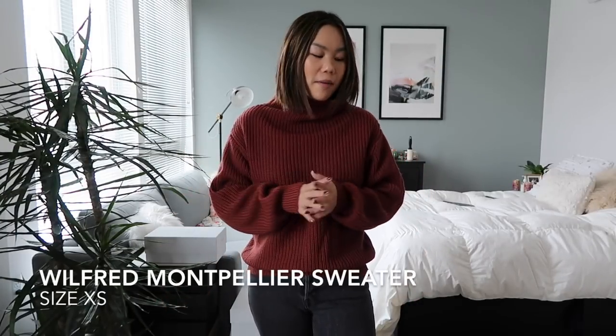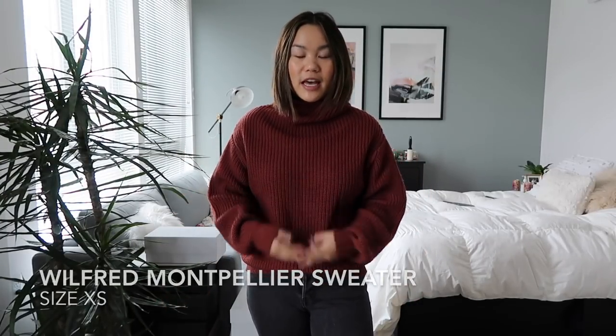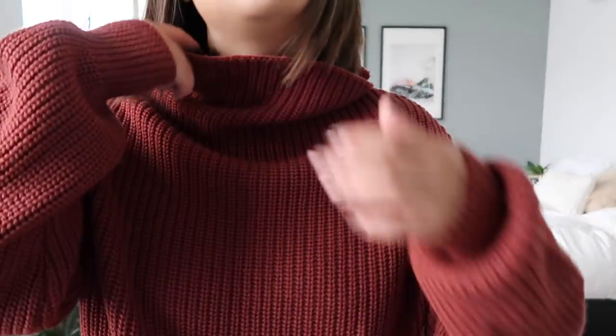I did pick up another sweater in that beautiful red color. This one is also from Aritzia — it's the Mont Pellier sweater. I got an extra small just because I wanted it to be a little more fitted. It's supposed to be super oversized but I still get that oversized look without being overwhelmed. It's a little bit chunkier with a different neckline. It layers great over the Aritzia slip dresses and looks good with jeans — you can really do anything with it.